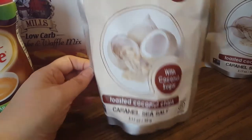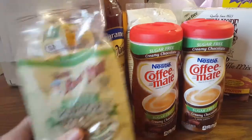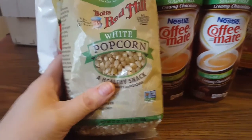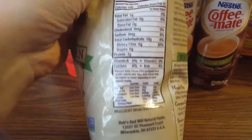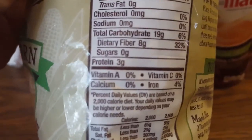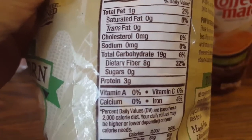I got this Bob's Red Mill popcorn because I like popcorn as a snack. The popcorn I already have in my pantry has 22 grams of carbs, but this one has 19 and eight are fiber, so that comes out to 11 net carbs.